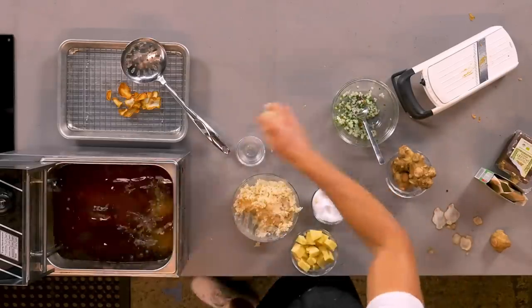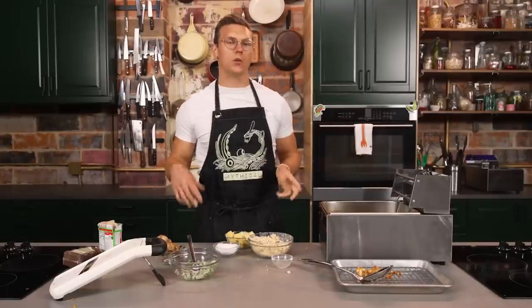We're going to pop these in the fryer. We're going to let those go for about two minutes, then we're going to pull them and plate.